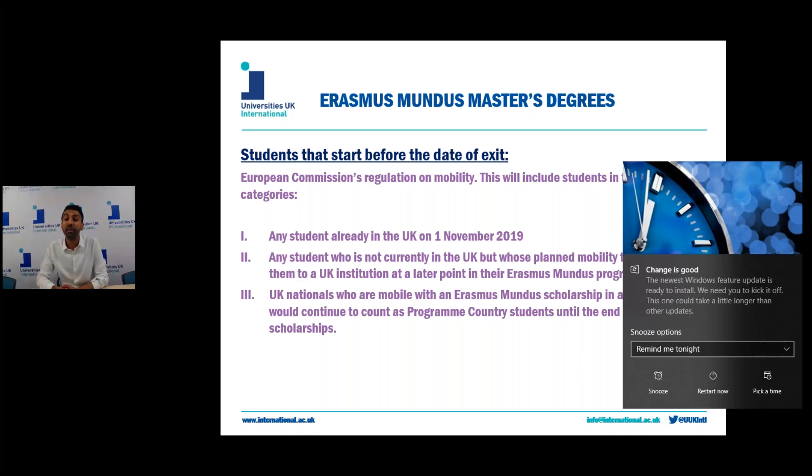This includes any planned future study in the UK as usual. So basically Mundus scholarships started before the date of exit can continue as normal. For the continuity regulation, any consortium with a UK partner or lead will continue to be classed as a programme country in Erasmus Mundus scholarship programmes for the sole purpose of enabling scholarship holders who started their programme prior to the UK's withdrawal to complete their programme. This will apply until the completion of the last intake starting before the date of a no-deal Brexit.